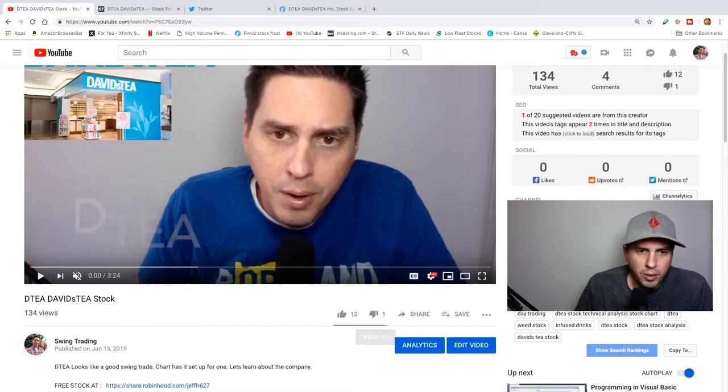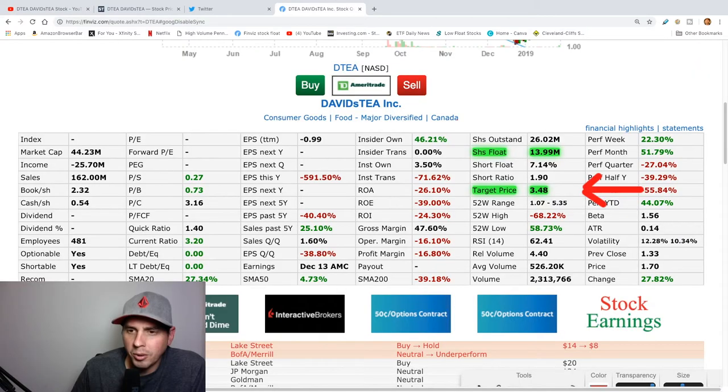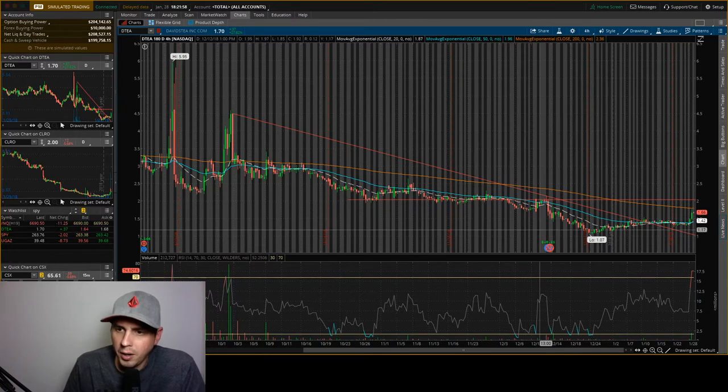Let's get into the chart and see what our game plan is going to be for David T. Here's the video I made — published on the 15th, so it's pretty much about two weeks ago. Just a reminder: the target price is still $3.48, and it's under $2.00 right now. The shares float is still 14 million, so this could still have some pop to it.